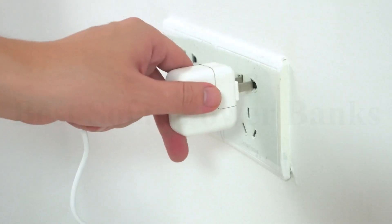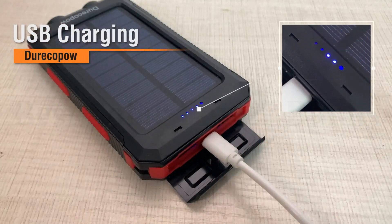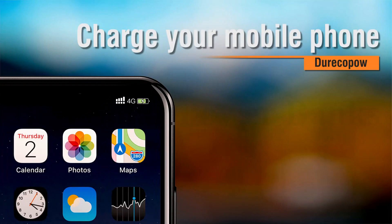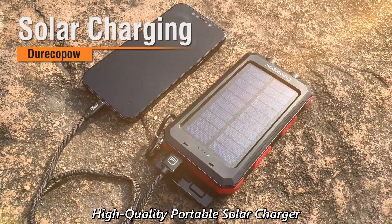More than 1000-plus recharge life cycle. Water-resistant, shock-resistant, and dust-proof solar phone charger, featured with carabiner, compass, and two LED flashlights. Solar power bank provides more convenience in your daily life or on your trip.